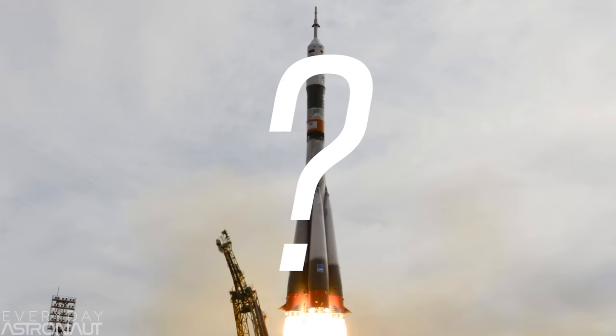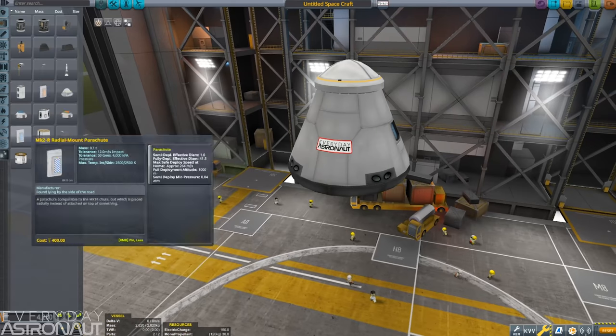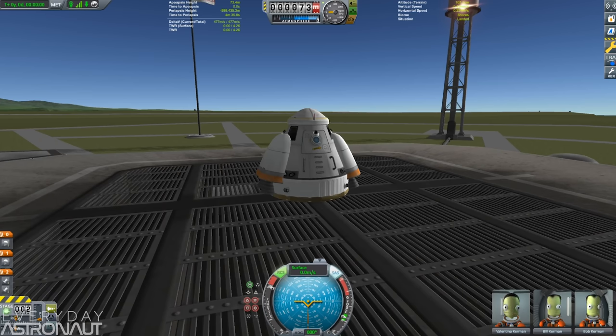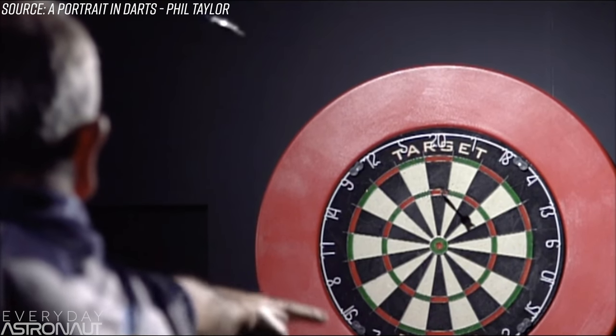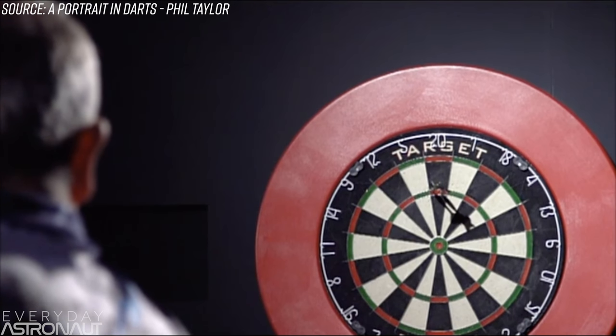This is one of those topics that's super fun to dive into because it's a cool demonstration of physics. An object in flight wants its center of mass to be in front of its center of lift. Think of something like a dart — no matter what, the pointy end is going to go first because that's the heaviest part, and the fins want to be in the back. That's the center of lift or the center of drag.